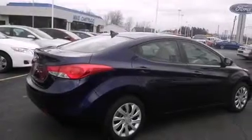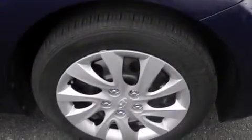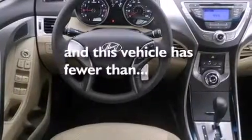All of the following features are included: traction control and stability control systems, air conditioning, cruise control, side curtain airbags, full power accessories, a rear window defroster, tinted glass, an anti-lock braking system, and variable valve timing. This vehicle has fewer than 7,000 miles on the odometer.